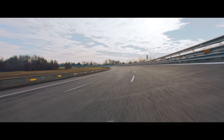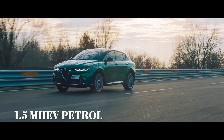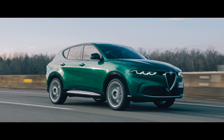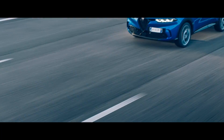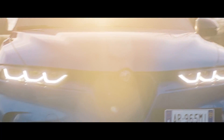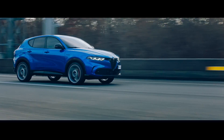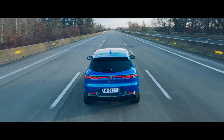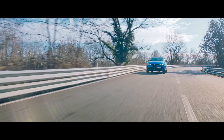The Tonale shares its platform with the Jeep Renegade. Engine choices are nice and simple. First to market will be a mild hybrid petrol with 158bhp, paired with a seven-speed dual-clutch gearbox and a 48-volt electric motor, allowing cruising and low-speed manoeuvres in electric mode. Arriving in December 2022 will be a plug-in hybrid using a 1.3-litre turbo petrol powering the front wheels, while a 90kW electric motor powered by a 15.5kWh battery drives the rears, making it four-wheel drive. Total power will be 271bhp and the PHEV will offer between 37 and 50 miles of pure electric range. There's also McPherson suspension with adaptive dampers on Speciale and Veloce trim levels.